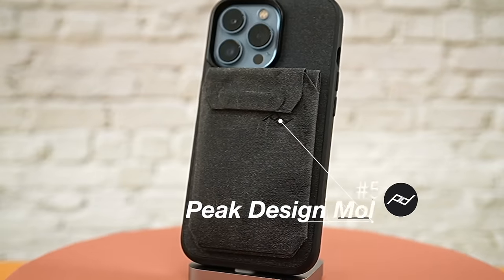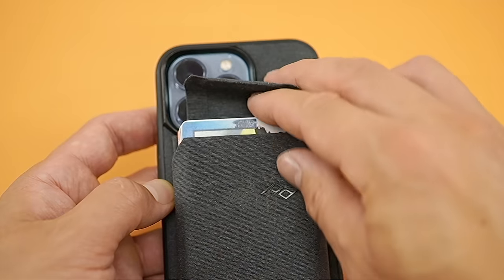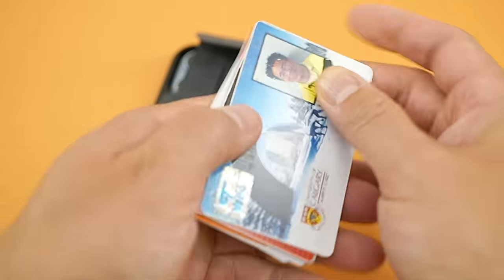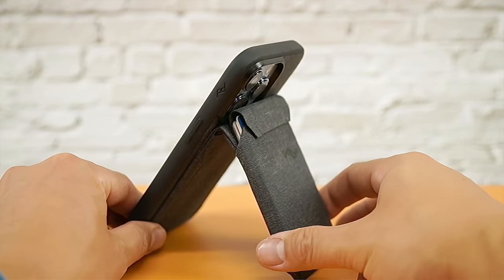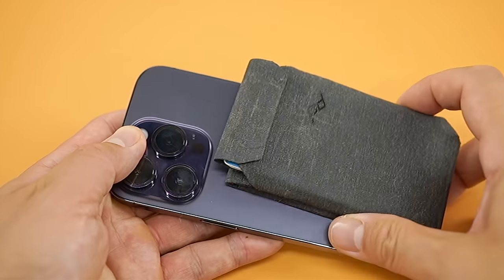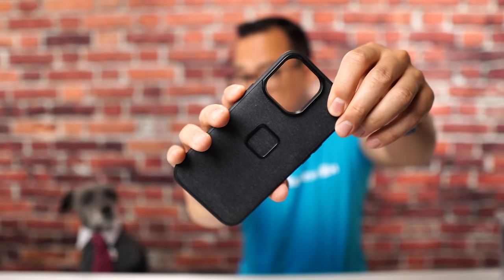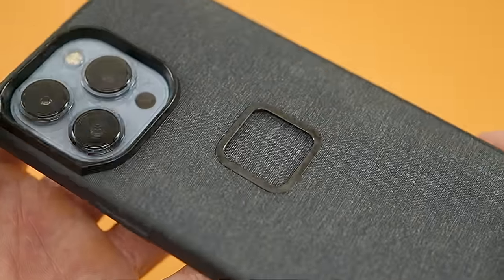Number five goes to the Peak Design Wallet, which has the highest card capacity in my collection — basically a giant backpack for cards. Card access isn't bad as there's a tab to pull all cards up, but you still have to sort through them. The hinge allows you to set the perfect angle for both portrait and landscape mounting, and doubles as a pseudo grip. The wallet by itself comes off quite easily on the iPhone — it really needs the Peak Everyday case to shine. The case buttons are a little too stiff, and the back is thick enough that a MagSafe charger only provides about seven and a half to ten watts instead of 15.